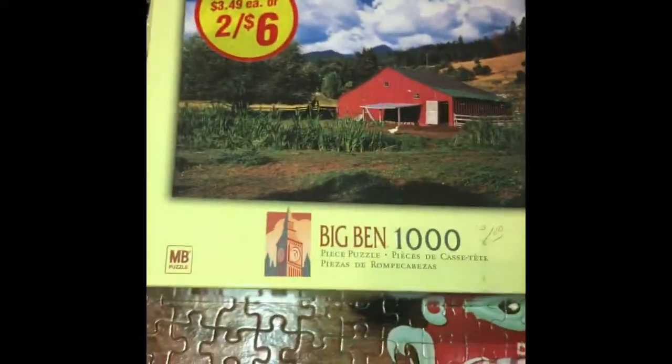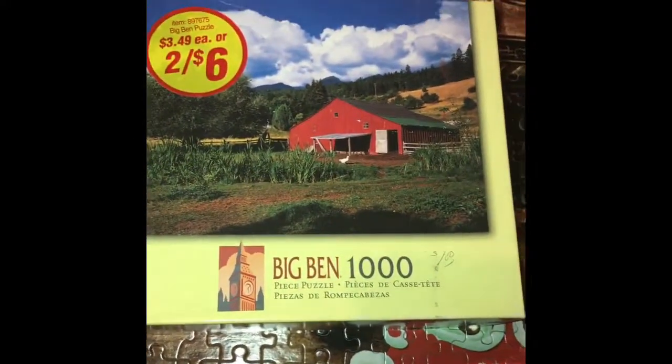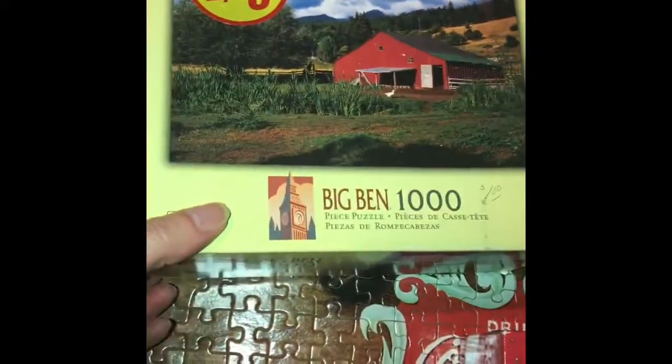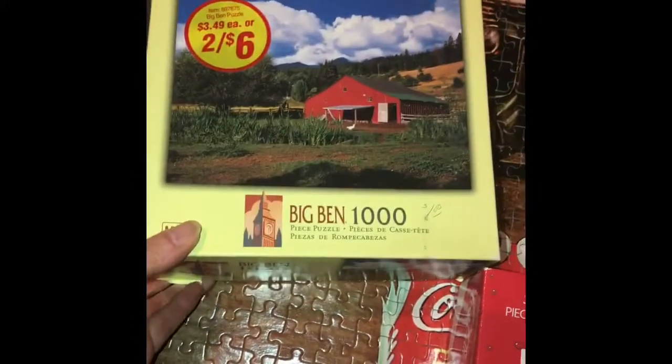And this is the one I'm doing next — by Big Ben, Milton Bradley, a thousand piecer that my mom got me at a yard sale this summer. So let's see how it goes.